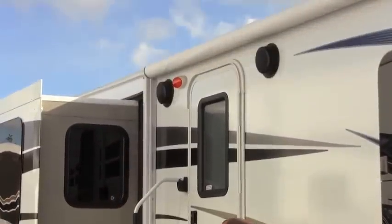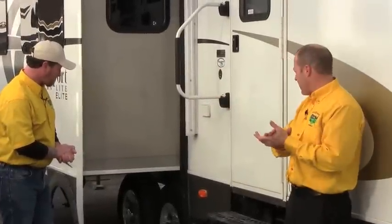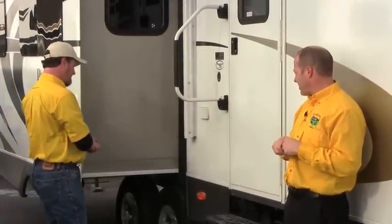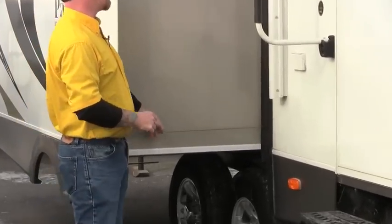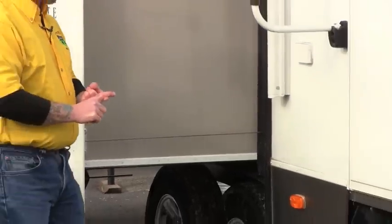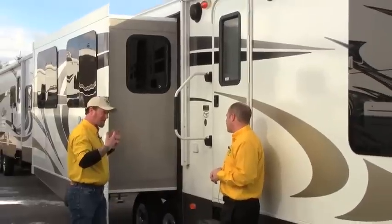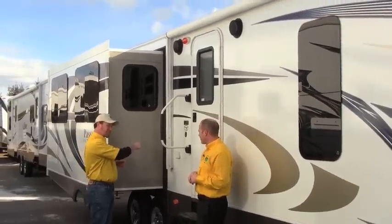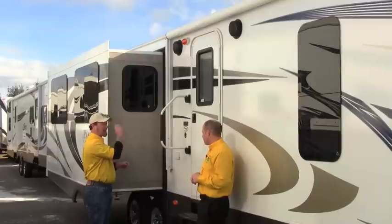Outside speakers so we can annoy our neighbors any time we choose to. Tell me how we save weight with the slide system. Unlike the traditional rack and pinion, we're using cables on a pull-pull system to move the slide in and out. We're saving about three to six hundred pounds per slide — we don't have all that steel underneath. We're pulling from all four corners, which gives us a better seal. All the mechanics are inside the trailer, so nothing to lube up, nothing to maintain out here, everything's inside out of the elements.